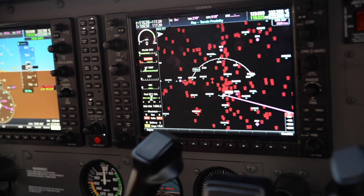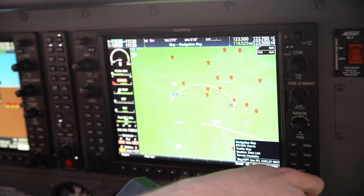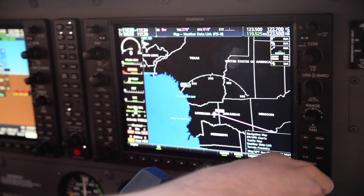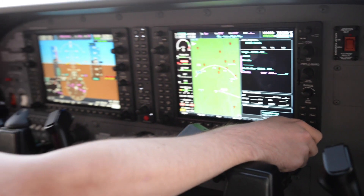Moving to the right on the MFD, we have a moving map display. Going through the options here: navigation maps, IFR and VFR charts, the traffic map, weather data link for cross-country flights, terrain proximity, and flight planning information, which is useful.